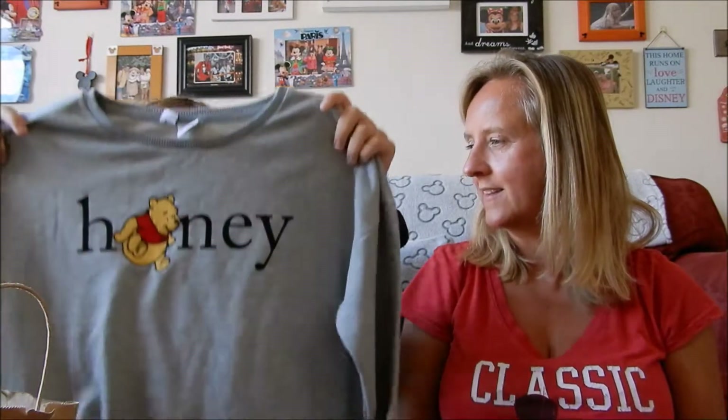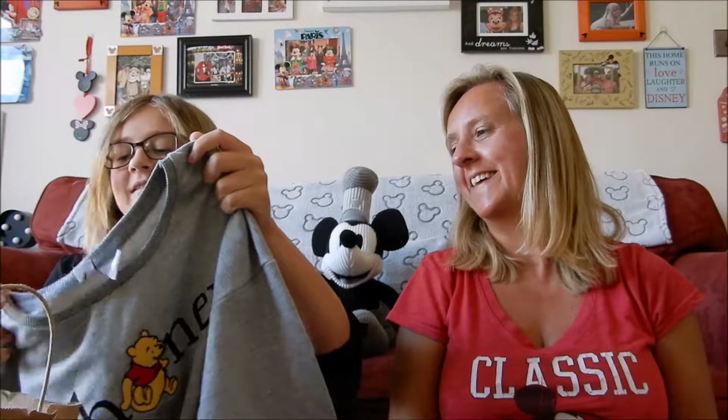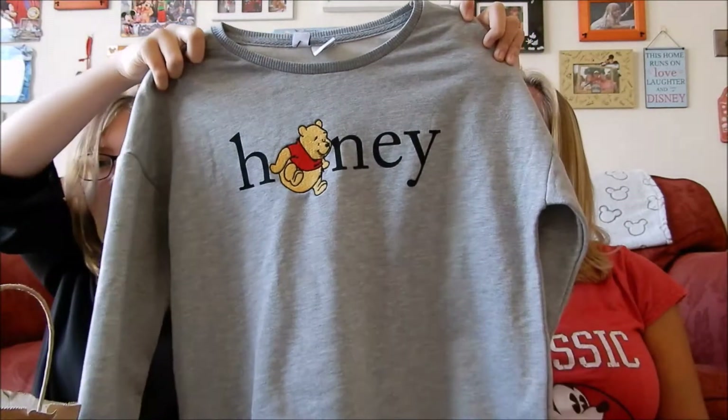I've been wanting one of these since they first came out. It is a Winnie the Pooh jumper - he's embroidered on it and it says honey. It is amazing, I have no words. We've been looking all over for one of these because Winnie the Pooh is my favourite. I'm really glad they've got Winnie the Pooh stuff in there now and it was £10, so really good value.